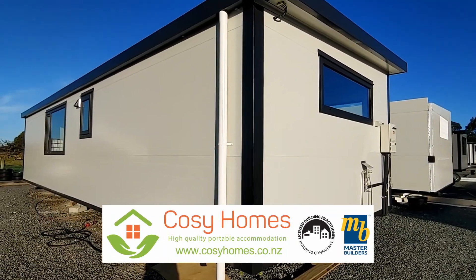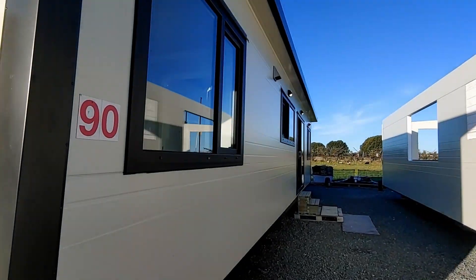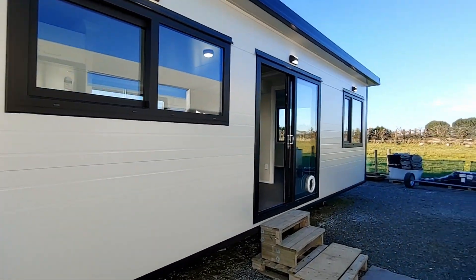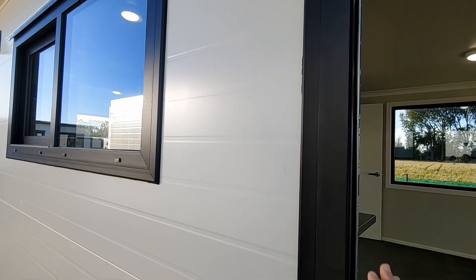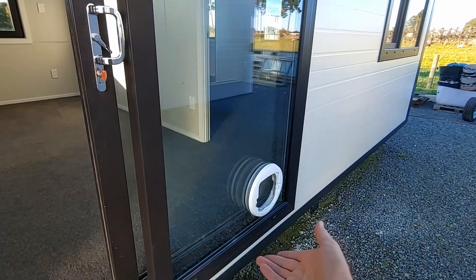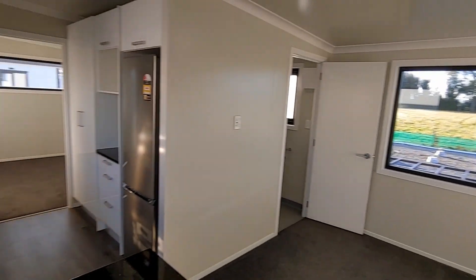We have another interesting cozy home to look at today with a unique feature. This is our standard 12-meter unit with a master bedroom at one end, spare bedroom and office at the other. It has UPVC windows, so very well insulated with nice solid frames. This one also comes with a cat door, which could be used as a small dog door as well.